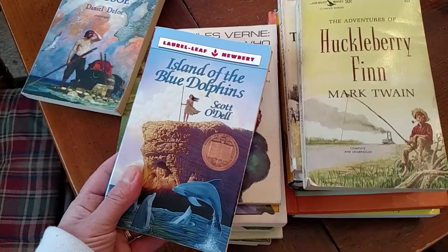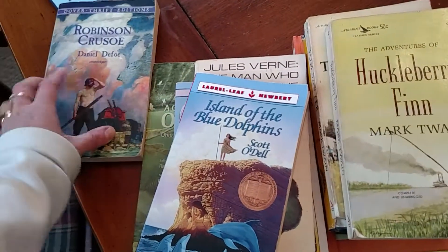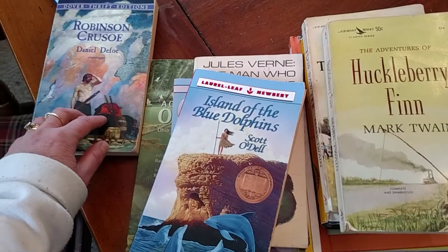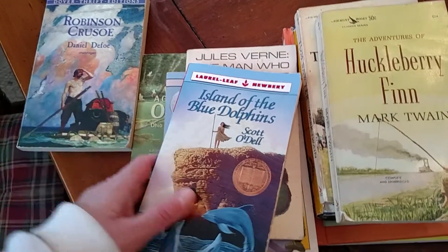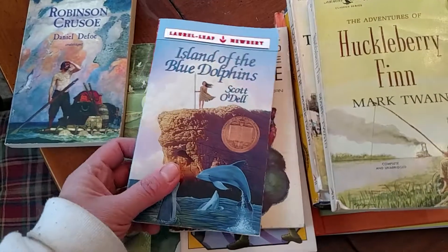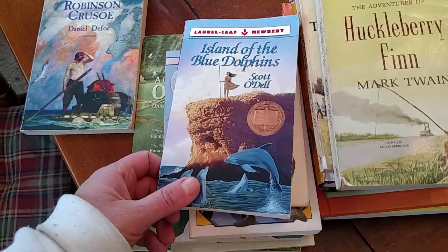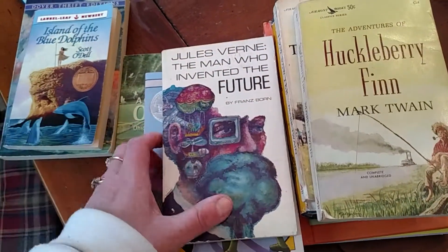Island of the Blue Dolphins — based on what I've read, Robinson Crusoe was written in the 1700s and was possibly the leader of this type of literature. Island of the Blue Dolphins is based on a true story, as I understand it — about a girl who was the last of her tribe, stranded on an island for around 18 years by herself.